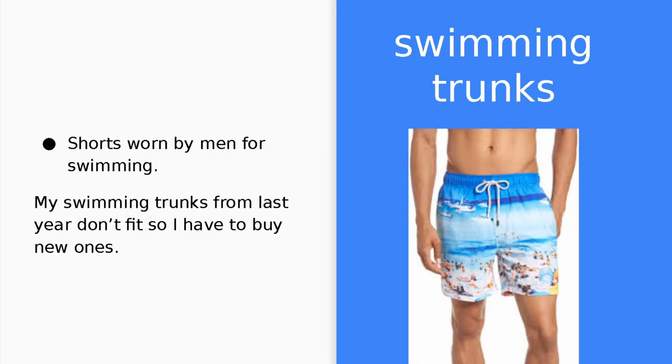Swimming trunks. Swimming trunks are shorts worn by men for swimming. My swimming trunks from last year don't fit, so I have to buy new ones.